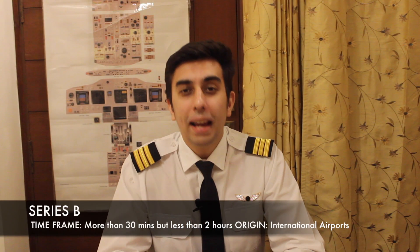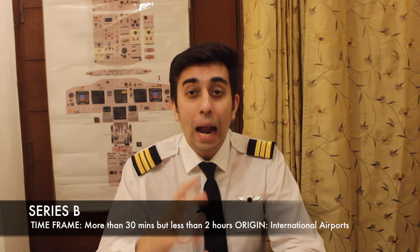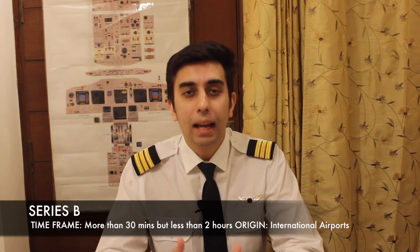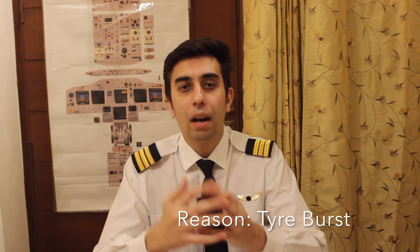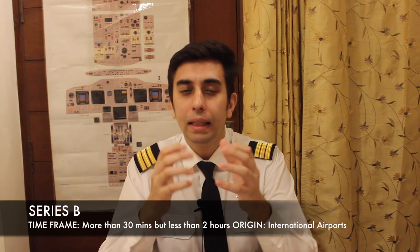Series B: any information likely to last for more than 30 minutes but less than two hours and affects international aircraft operations comes under Series B. For example, again taking IGI airport — if there is a rejected takeoff on runway 29 and the runway would be blocked for about one to one and a half hours, a sudden notice would be issued and this would come under Series B.